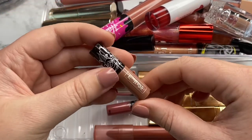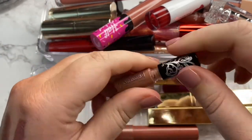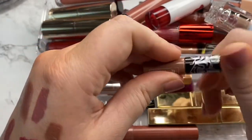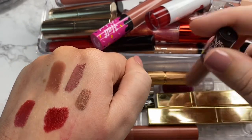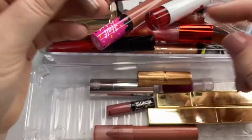Then I have another one of these from KVD. I really like this shade and I wear it often. This one is also a good mixer — if you're wanting to make something more cool toned or you want to do a little combo between a liner and a lippy. So I use this one pretty often and I'm going to go ahead and hang on to it.